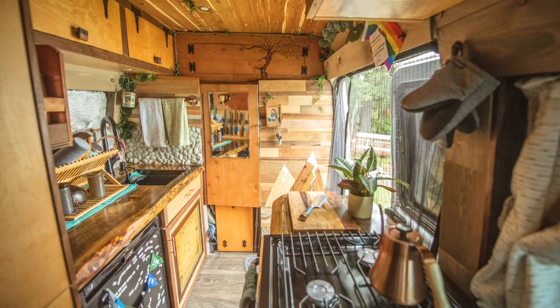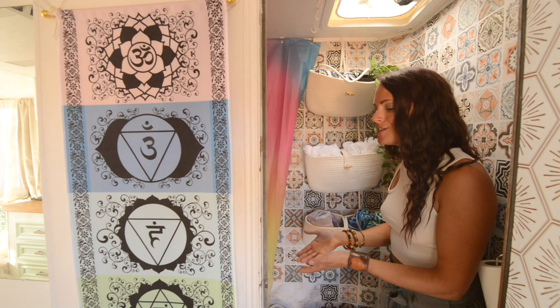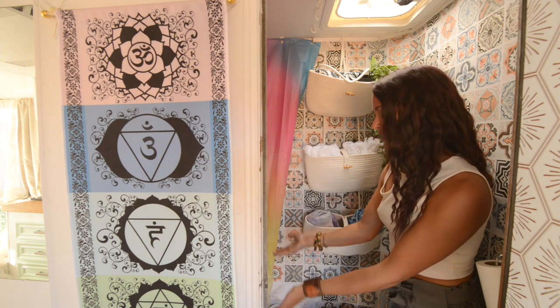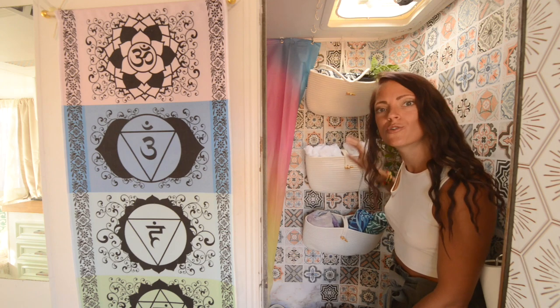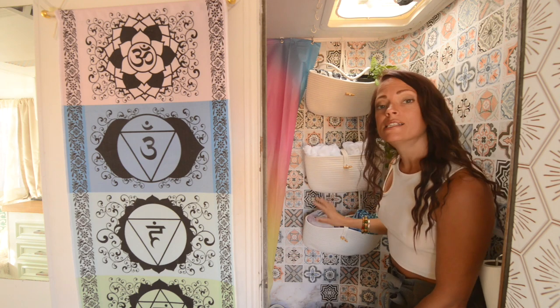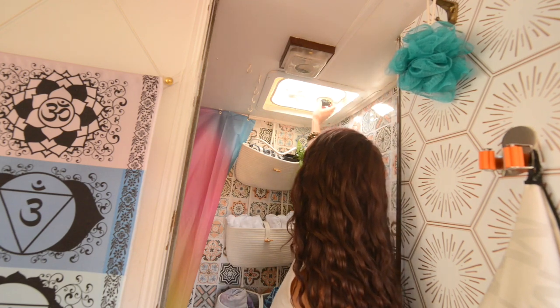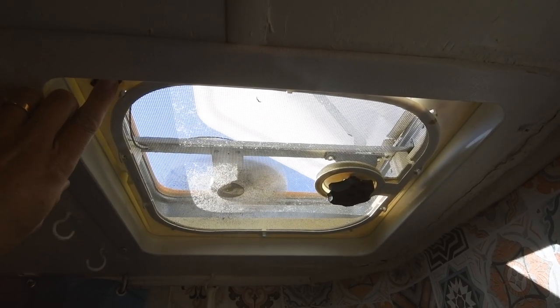Fun fact: before I got this RV, I actually lived in a van for three and a half years, and that van did not have an enclosed bathroom — so I feel like I upgraded. More hanging baskets for storage! I love the hanging baskets because there's only so much cabinet, shelf, and floor space in here, so hanging storage is excellent. I've got some makeup and random stuff up here, washcloths and towels, perfectly organized. The bathroom also has its own roof vent with fan, because you've got to get rid of those smells.